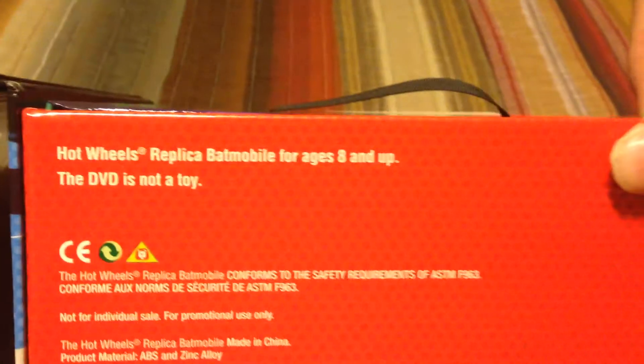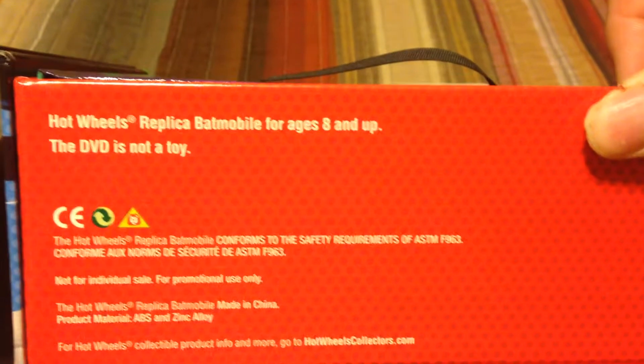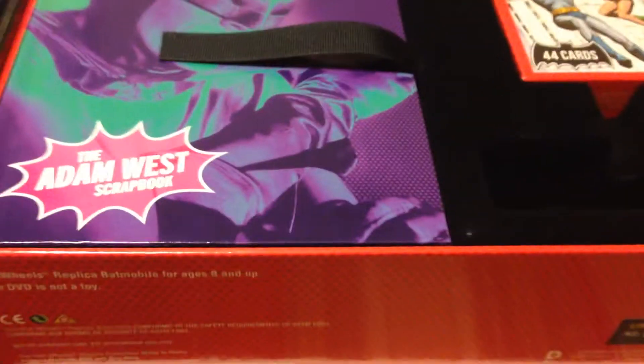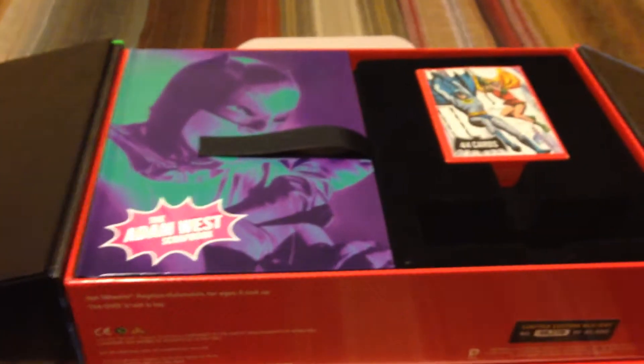This looks nice — that'll go in my office at work. And I do love here at the bottom: 'This DVD is not a toy.' Because you know someone's upset at home going, 'Oh, I just want to play Frisbee with it.' Okay, we also have this.